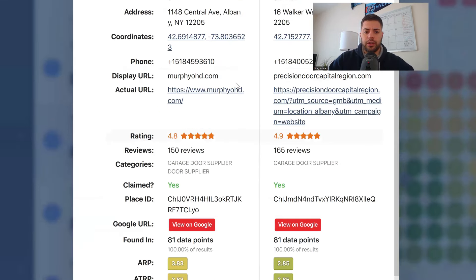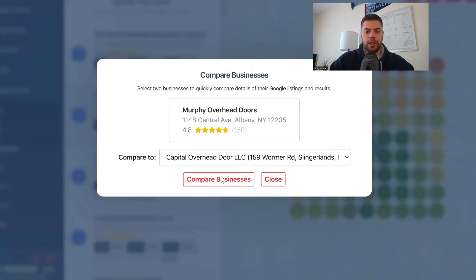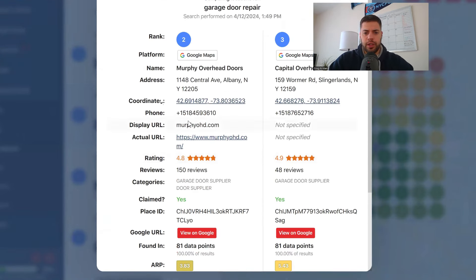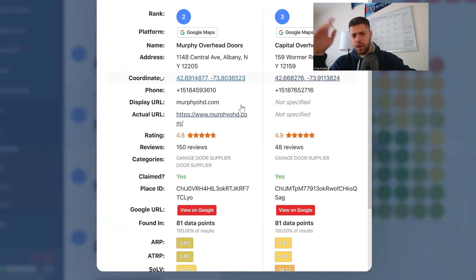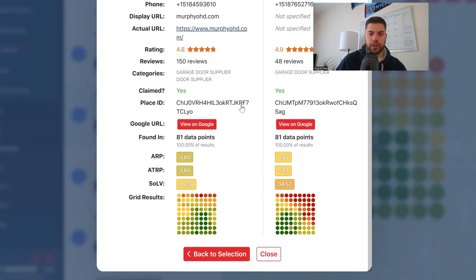Let's look at another listing — Capital Overhead Door LLC. Same thing: 518 area code, one shows a display URL, one does not. Reviews: much more on the left, about 100 more. Garage door supplier categories look pretty much the same. If this was a client of mine, I'd go through about five more listings. But from the compare standpoint, I can already tell that Murphy Overhead Doors has a 518 area code, great reviews, a high rating score, and good categories. Things are pretty good from a service level.